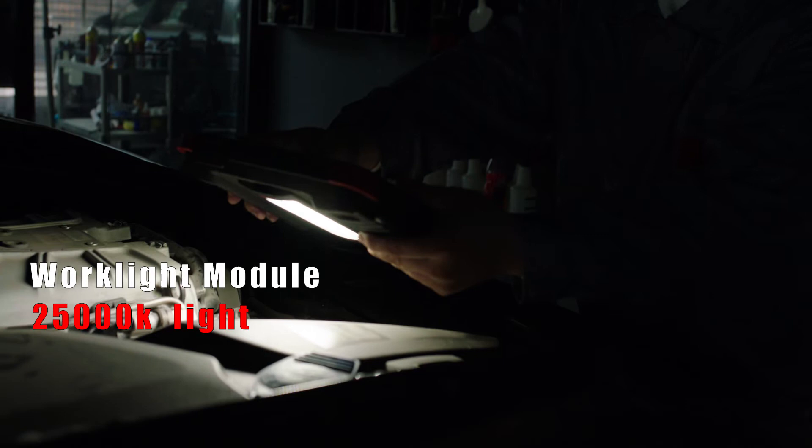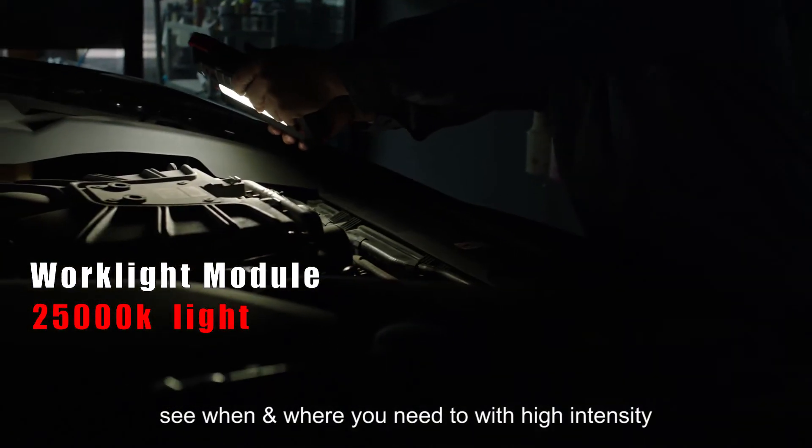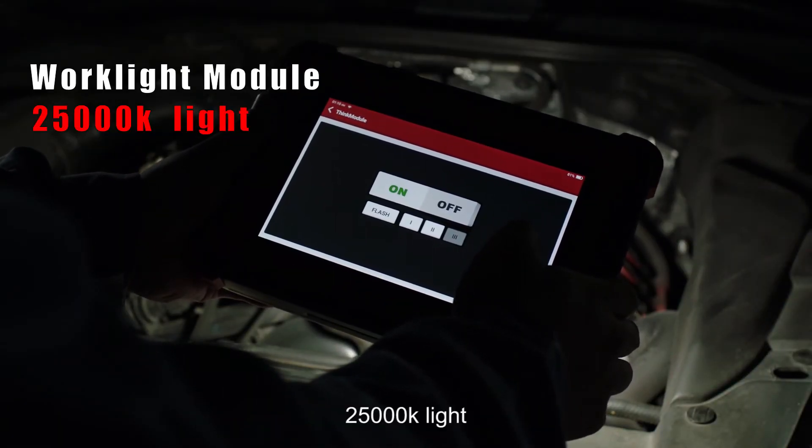Work light module lets you see when and where you need to with high intensity 25,000K light.